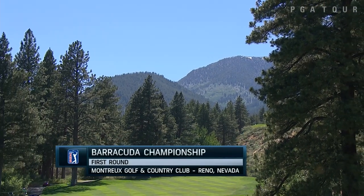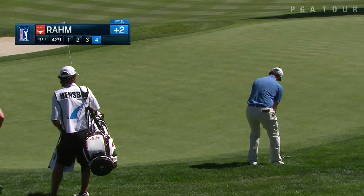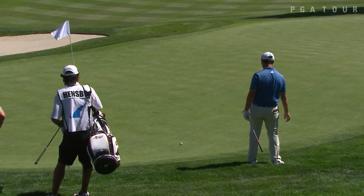Opening round to the Barracuda Championship in Reno, Nevada at Montrose Golf and Country Club. The modified Stableford scoring system is in play — the bigger the number, the better.